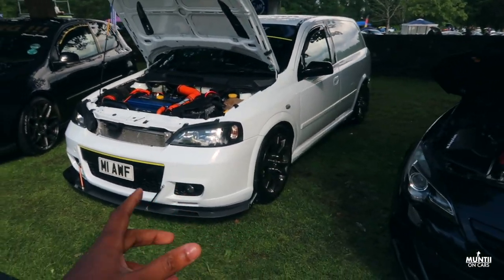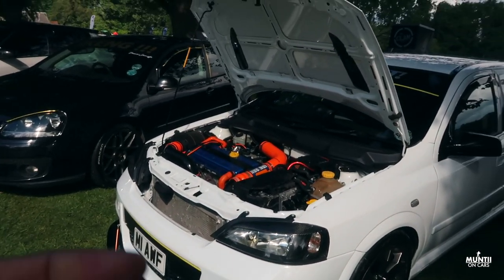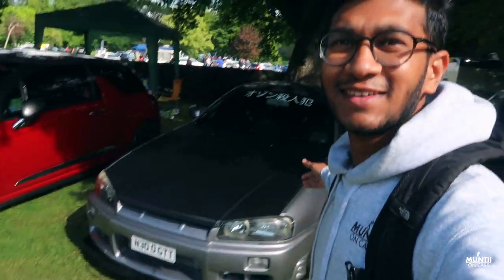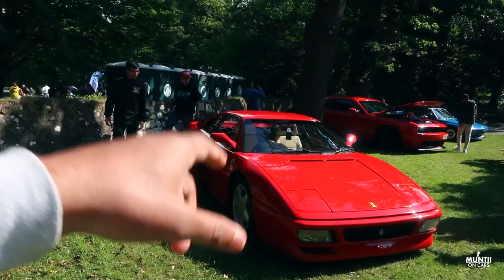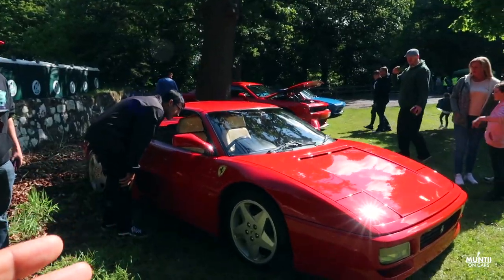Vauxhall Astra van — nicely modified, and I do love the whole Irn-Bru theme going on with this. And the old-school Skylines.